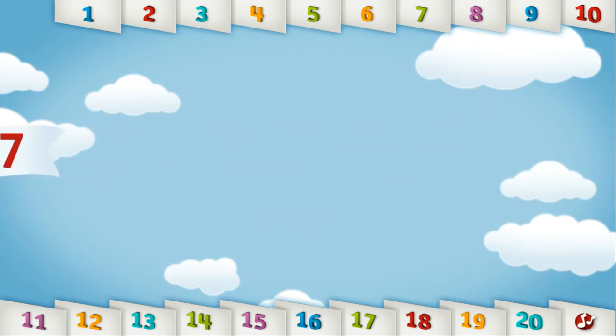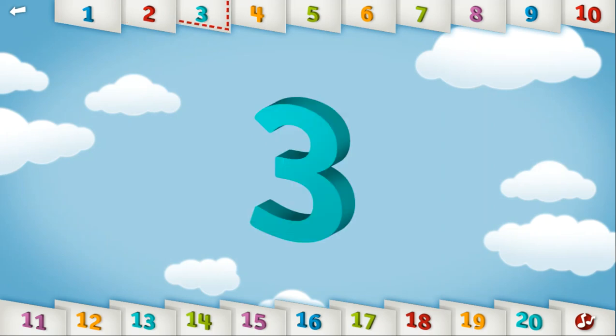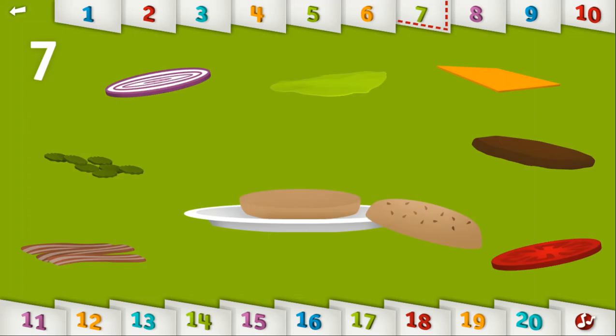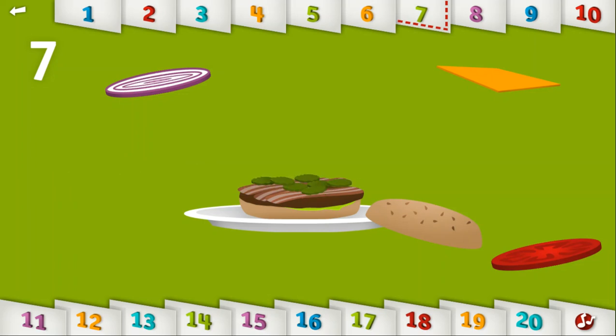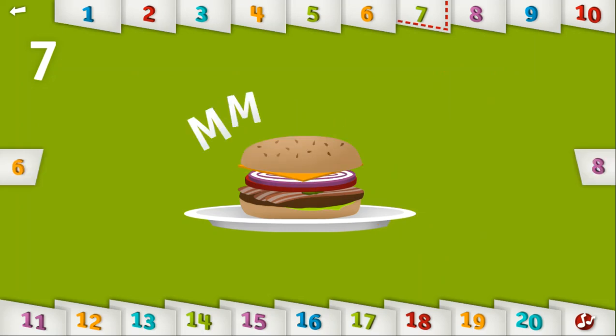Let's count to 7. 1, 2, 3, 4, 5, 6, 7. Can you make a sandwich with 7 different layers? Mmm, that's one tasty sandwich!